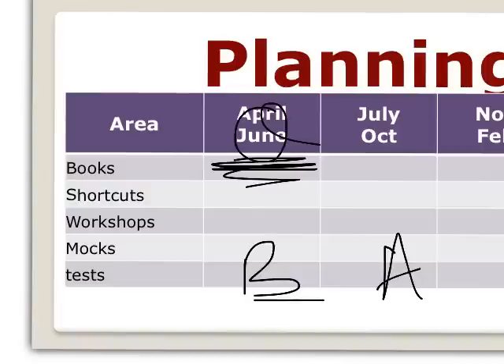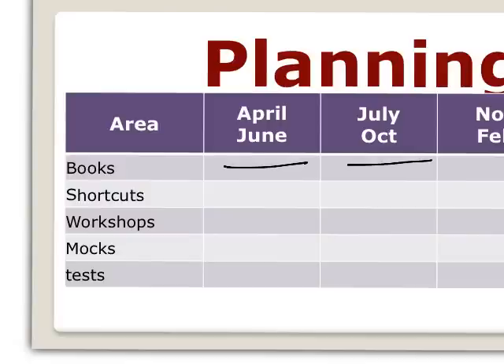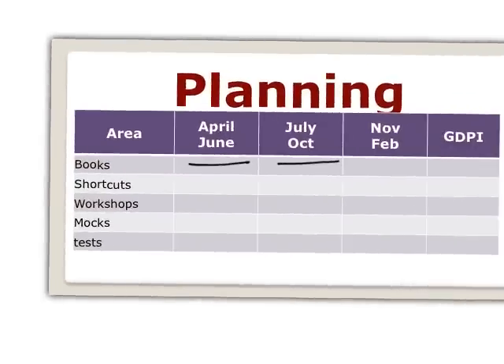If you divide your preparation into parts it becomes very easy. Three months to cover the orange books for basics, then we move to the advanced level green books — that is phase two. If you already have coaching instructor notes you don't need to buy my notes, but divide them into phases. Don't try to do everything together — it won't be possible.